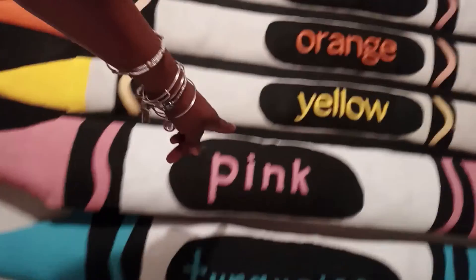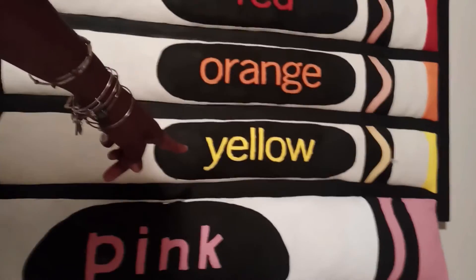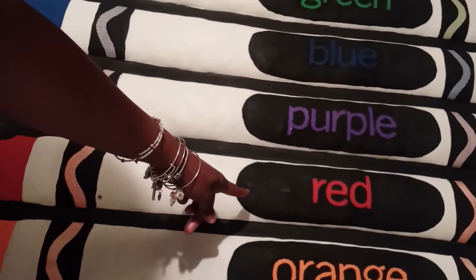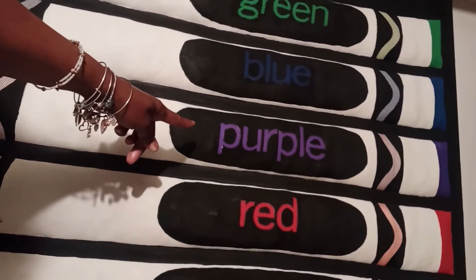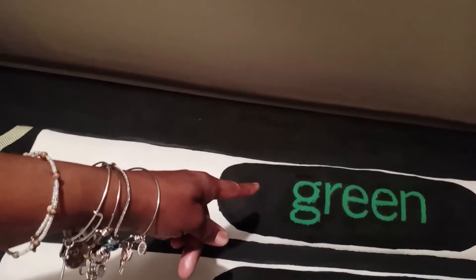Pink, purple — say that: black, purple, blue, green, brown.